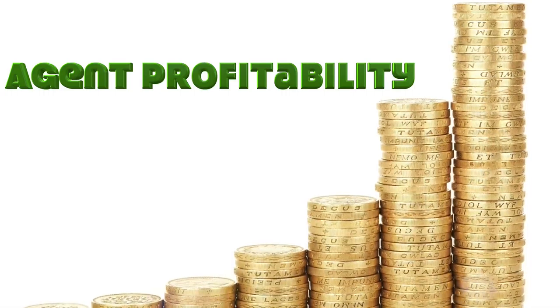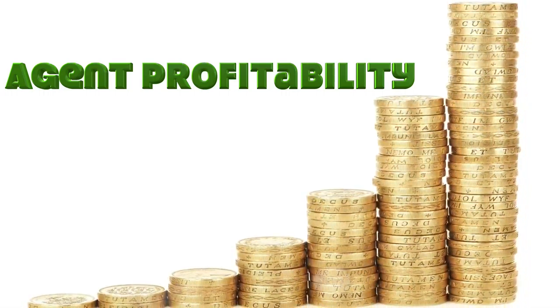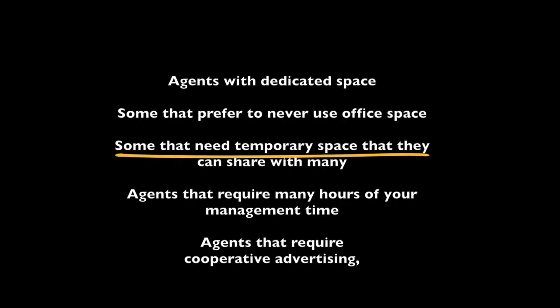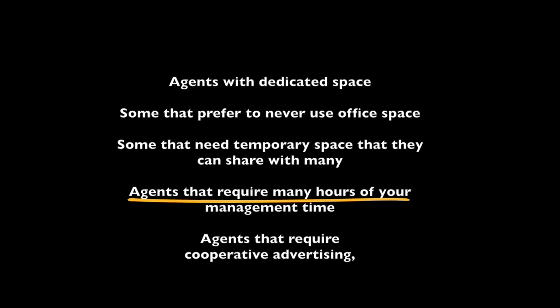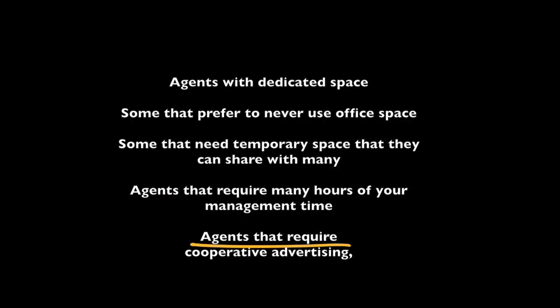Agent profitability is important to you if you understand that each agent has a different cost to you. In this day and age, it is even more true than in the past, when all our agents had dedicated space. In today's world, we have some agents with dedicated space, some that prefer never to use office space, some that need temporary space that they can share with many, agents that require many hours of your management's time, and agents that require cooperative advertising, etc.